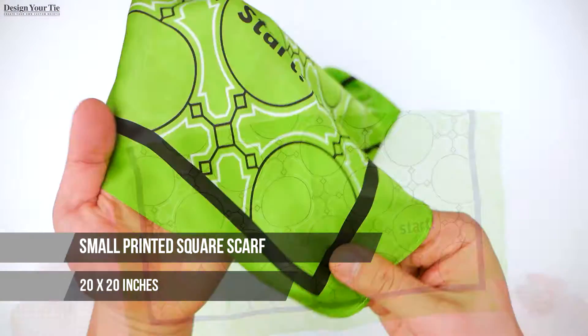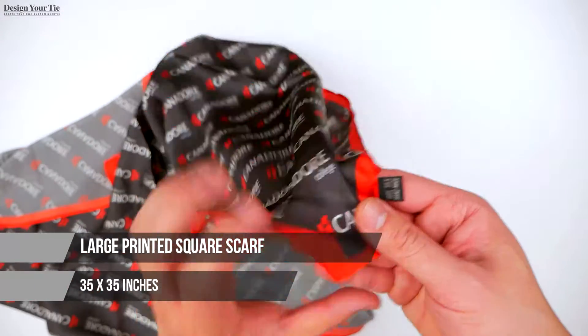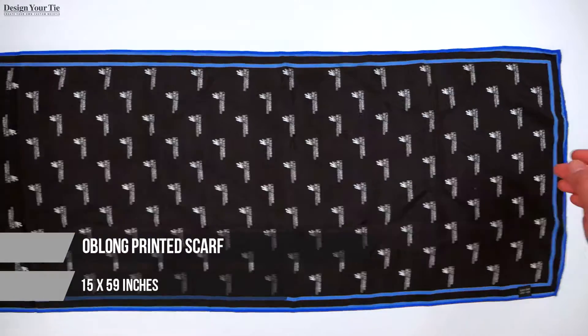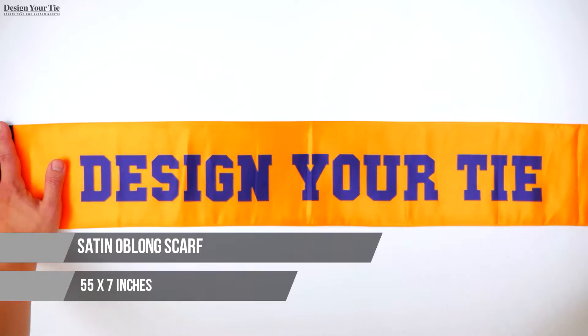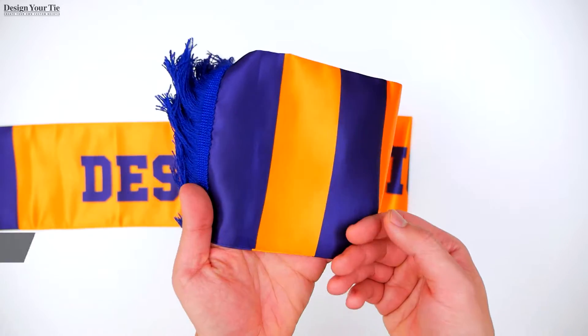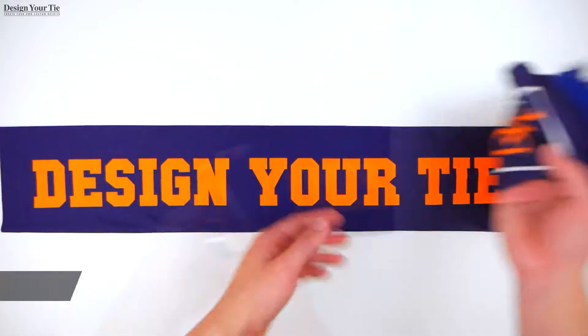So let's take a look at our different scarf options and sizes. Small printed square scarf, approximately 20 by 20 inches. Large printed square scarf, approximately 35 by 35 inches. Oblong printed scarf, approximately 15 by 59 inches. Satin oblong scarf, 55 by 7 inch design on both sides. Knit polyester oblong scarf, approximately 55 by 7 inches.